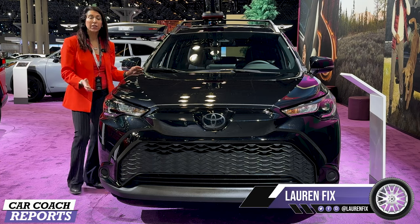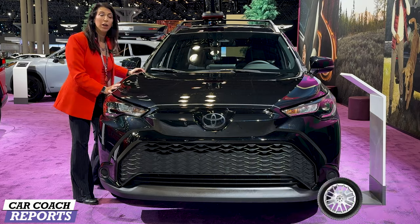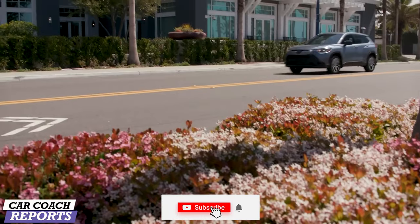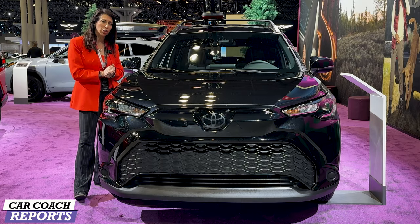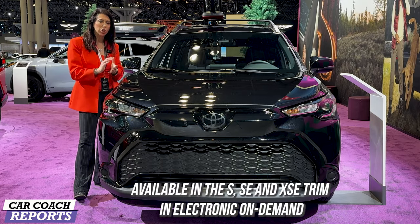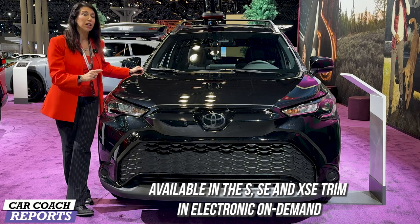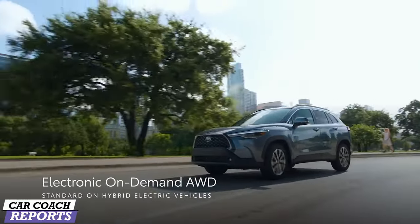Welcome back to the channel, I'm Lauren Fix and this is the 2024 Toyota Corolla Cross Hybrid. The Toyota Corolla is a very popular car and now they're making it in an SUV. There are some changes for 2024 including 10 exterior colors, LED lights, a lot of standard safety features, and a few changes on the inside as well, with two interior colors.